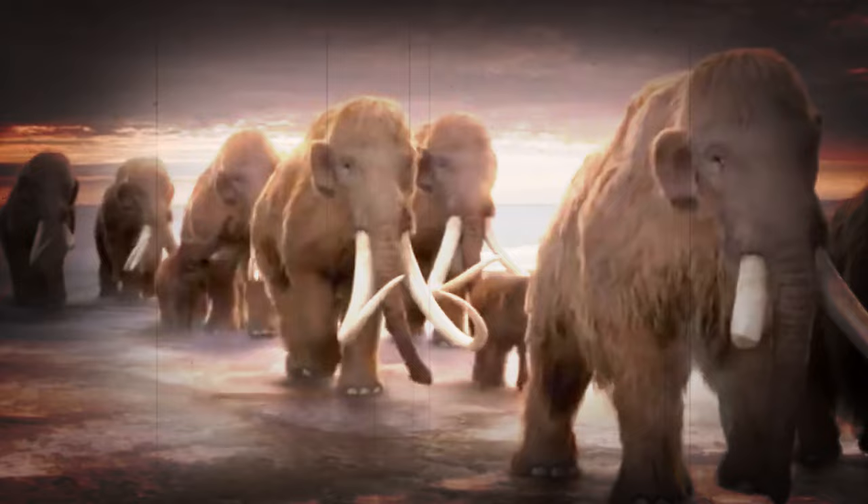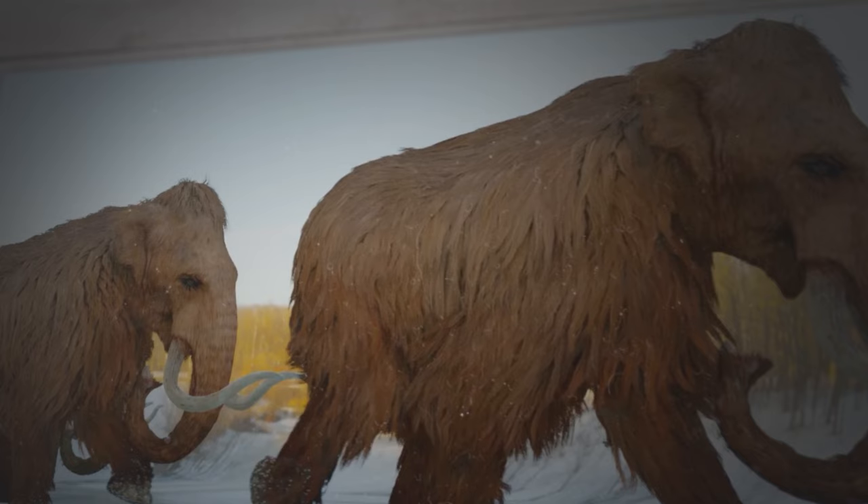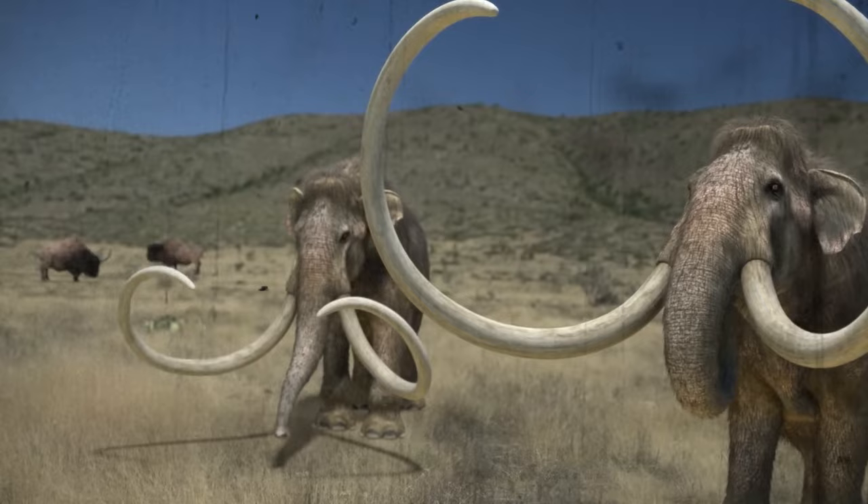Mammuthus primigenius — a Holocene wonder now extinct. It coexisted with ancient humans who created it foraging, roaming northern Eurasia and North America among the great apes, and using tools and art. These animals, which had hairy coats, small ears and tails, were well adapted to the ice age.